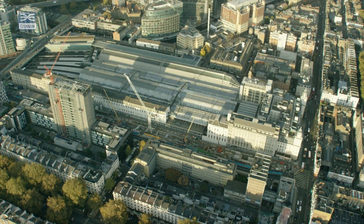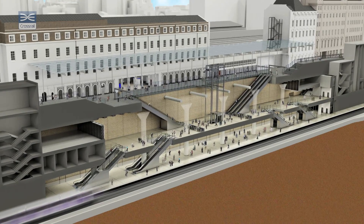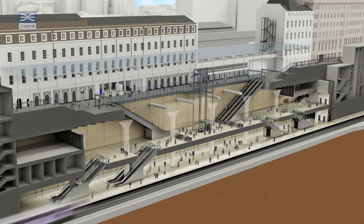Hi, I'm Dave Sheppard. We're stood here at the new Paddington station on the Elizabeth line. Behind me is the box structure of the new station. It's approximately 260 metres long by 25 metres wide.